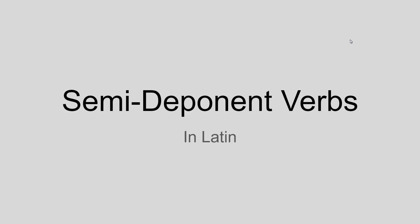Semi-deponents are a pain because they're just so sneaky, but there aren't many and once you get to know them they're super easy to translate.